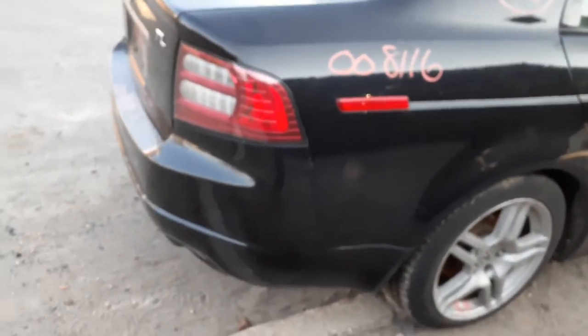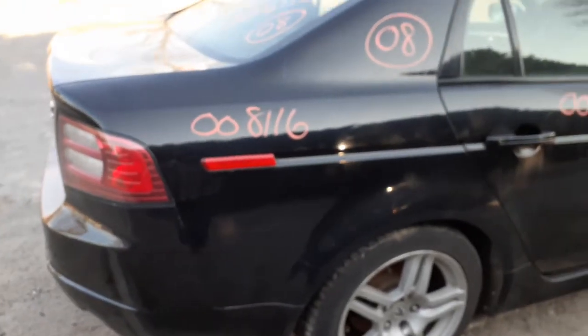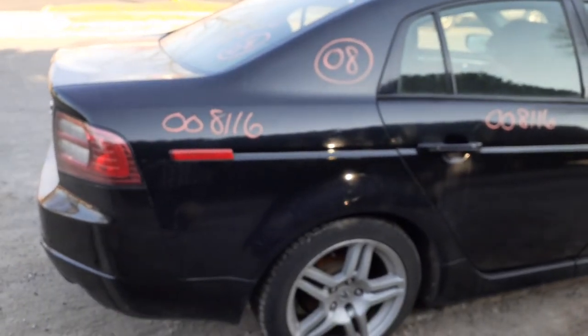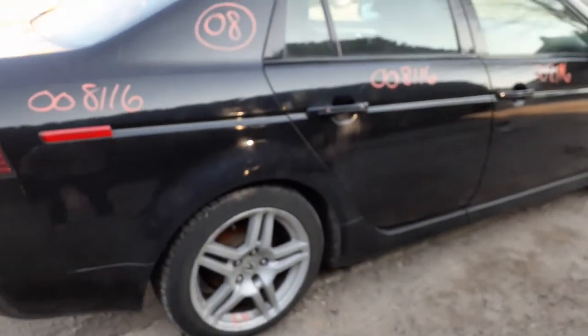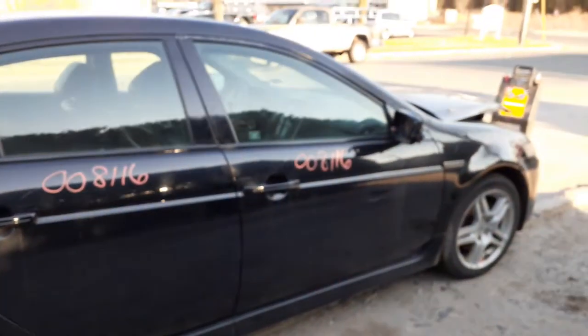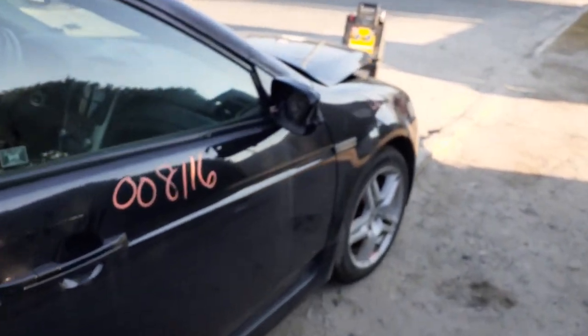The right rear taillight is in fine shape — definitely no problem with that. You do have a right side quarter with a couple of dings, like usual on these cars, but not too bad — definitely usable. Same with the right rear door and the right front door. The right side mirror, as you can see, is broken — no good.